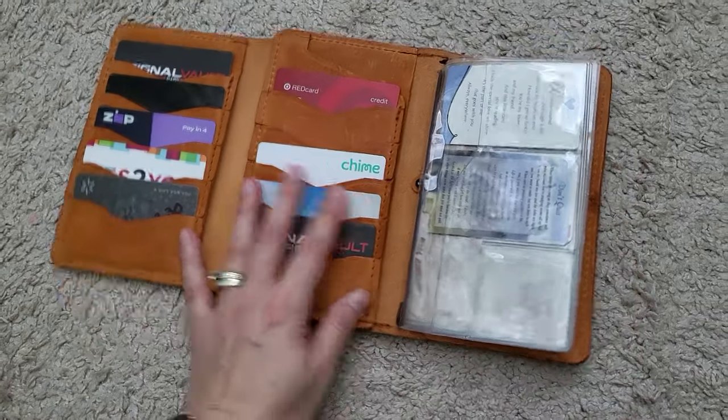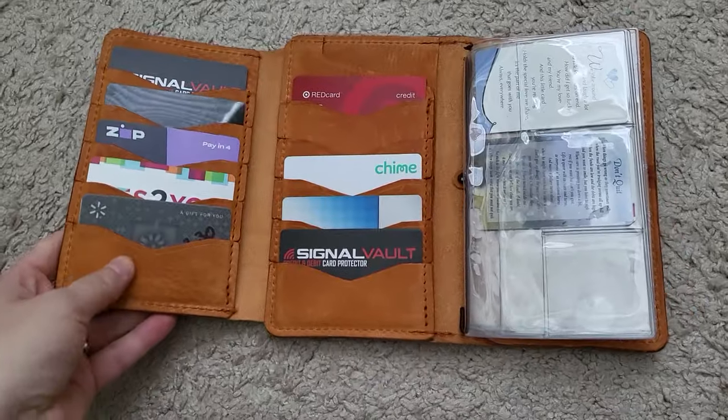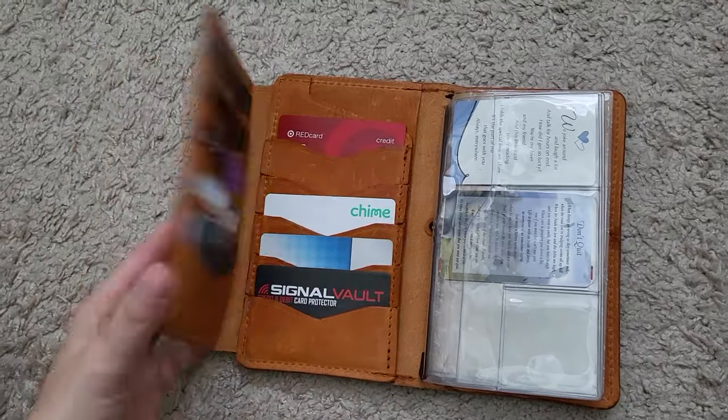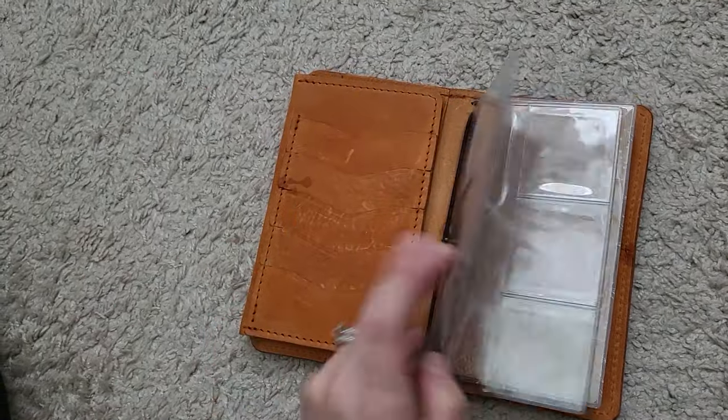Nothing in here, and like I said, some change in the back. Yes, I love using it — there's plenty of space. If you plan on ordering one, you can add a lot of stuff in here, a lot more credit cards. I don't have that many so I don't really use this slot, but you can even put some cute decorations and things in here as well.